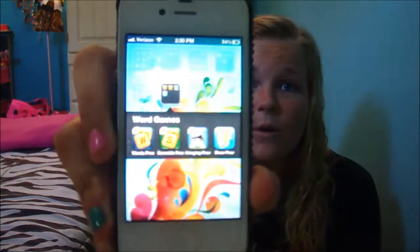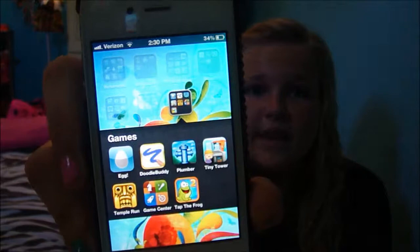I have a folder for 'Word Games,' which are basically the only games I play — Words with Friends, Scramble with Friends, Hanging with Friends, and Draw Something. The last folder is 'Games.' I know I said I don't play games on my phone, but I keep them on there because my nephews sometimes play on my phone. I have Egg, Doodle Buddy, Plumber, Tiny Tower, Temple Run — because everyone went through that phase — Tap the Frog 2, and Game Center. That's all for this video, so I hope you guys enjoyed and I'll talk to you guys later. Bye!